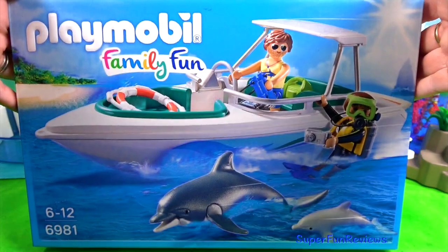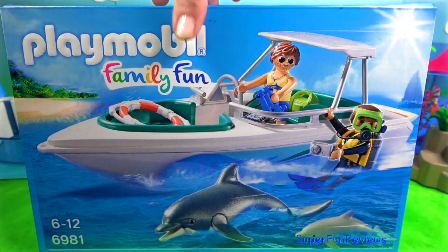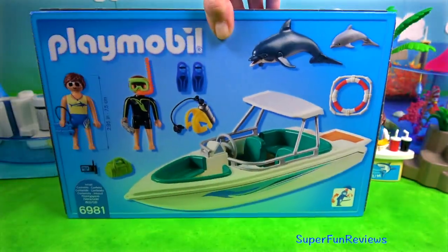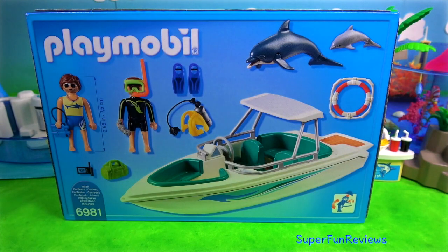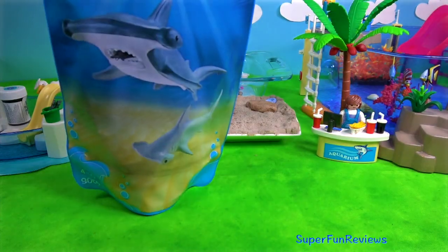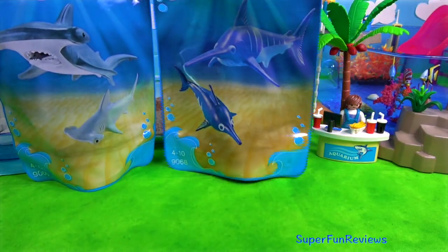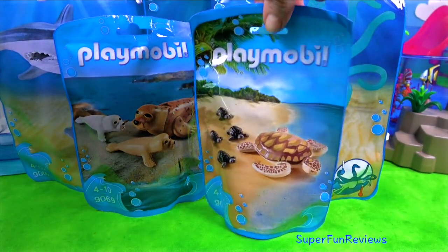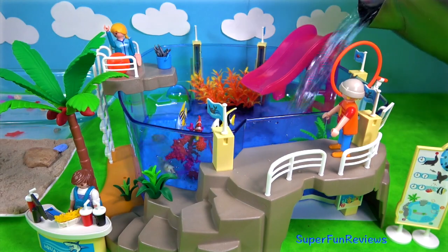This is the Playmobil family fun boat. It comes with a dolphin and a baby dolphin, two figures and lots of other useful accessories. A hammerhead shark with its baby, a swordfish and baby, two octopus, a seal with its pups and the mother turtle with the four babies.